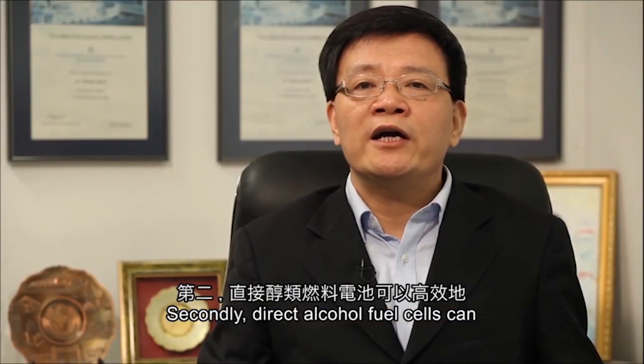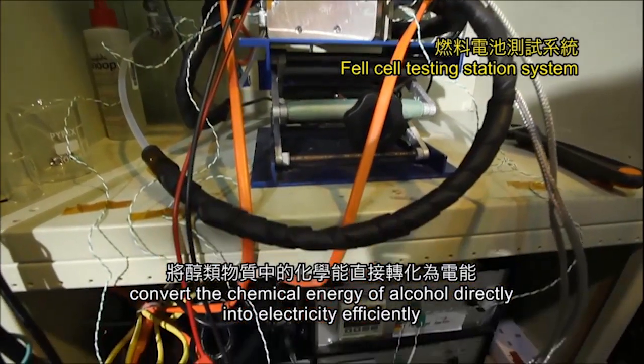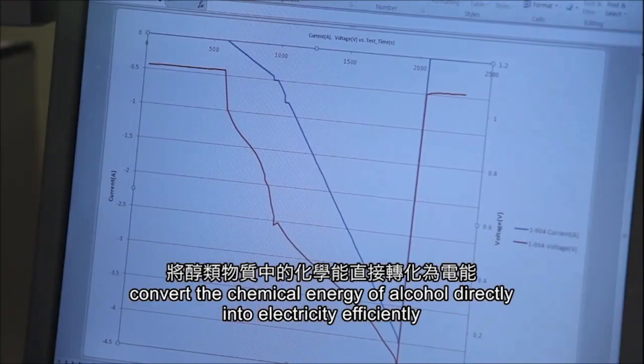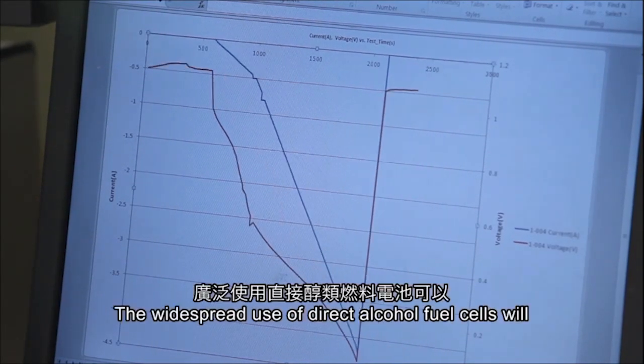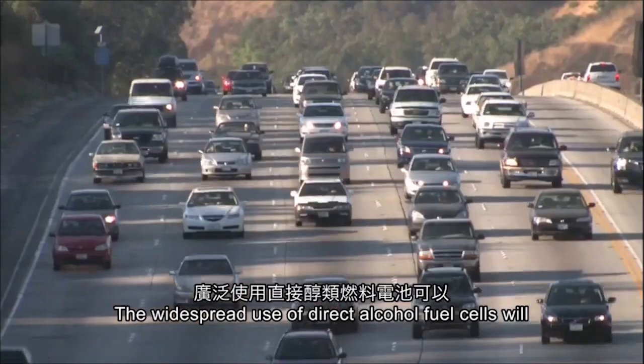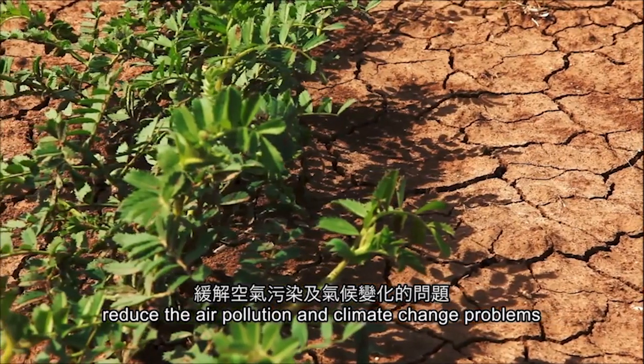Direct alcohol fuel cells can convert the chemical energy of alcohol directly into electricity efficiently and with no emission of pollutants. The widespread use of direct alcohol fuel cells will reduce air pollution and climate change problems.